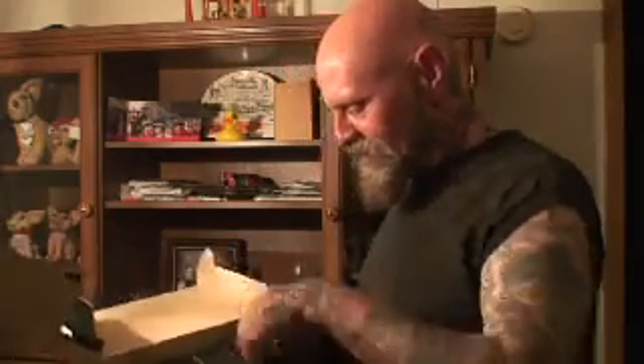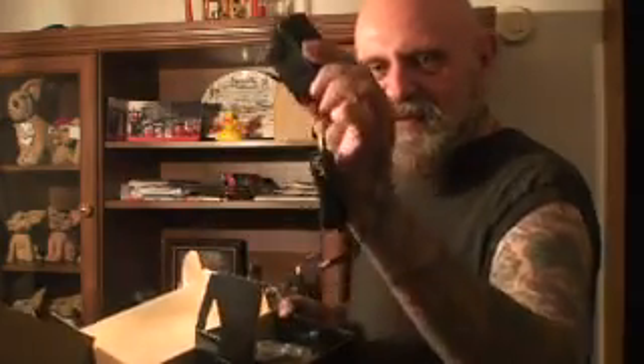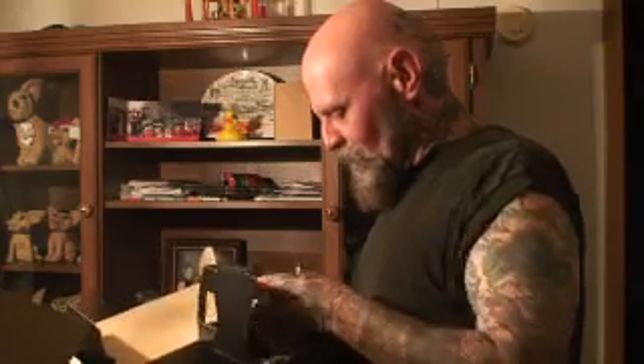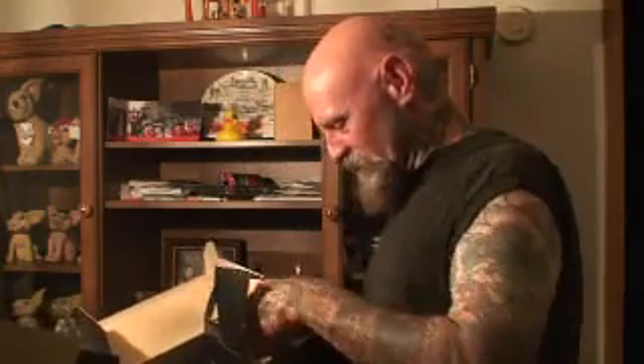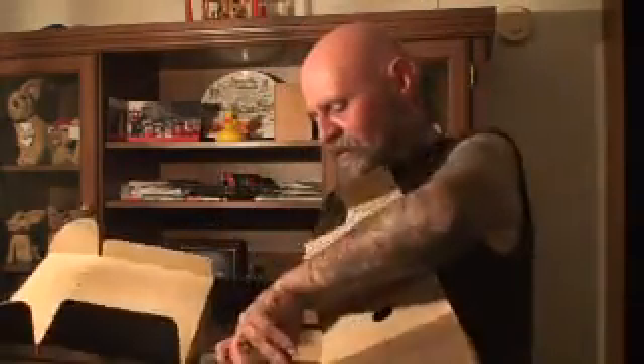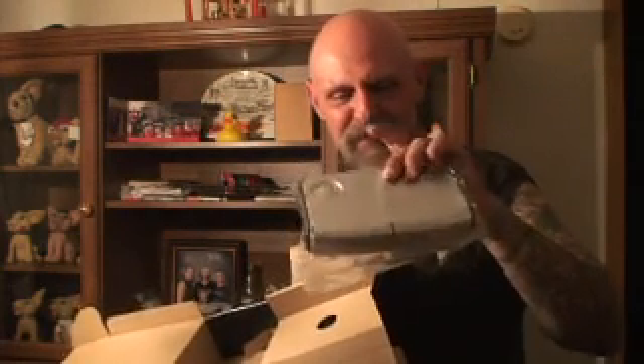We've got some paperwork — set that down there — and we've also got the AC adapter, as well as the base with another AC adapter. Lots of AC adapters, some little piece of plastic, something or other. Looks like there's some batteries and some more plastic. This is the base part.